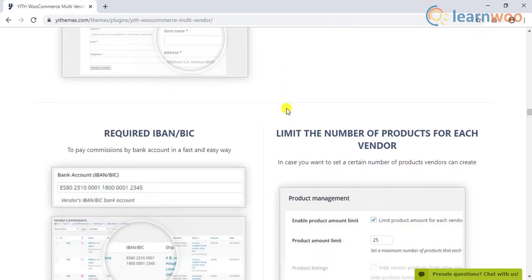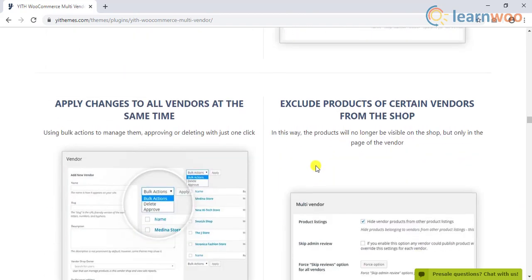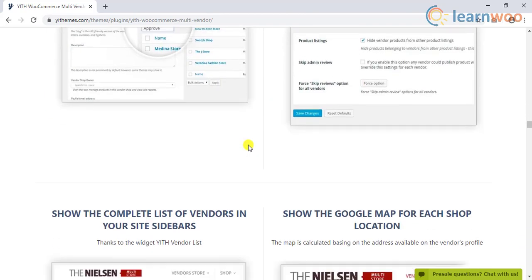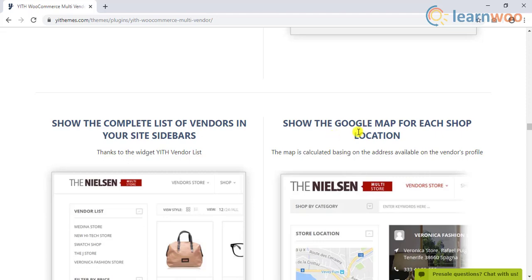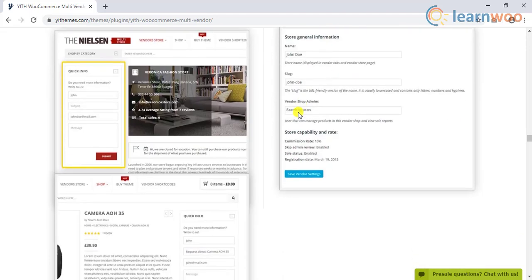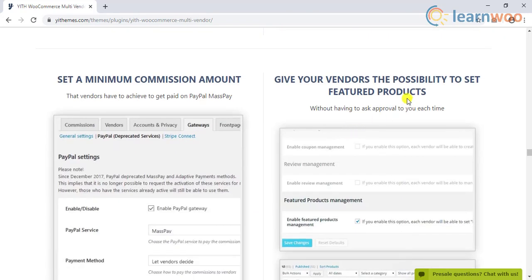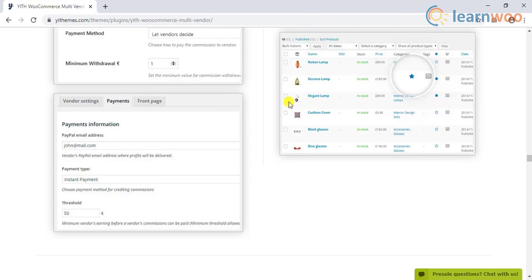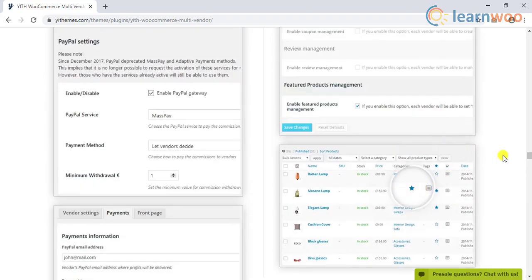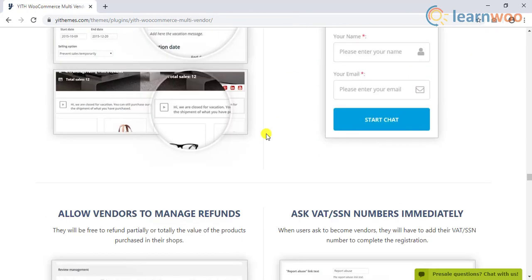The plugin also lets you allow a lot of freedom to vendors to set their own sales strategy. They can independently manage coupons and respond to product reviews. In fact, this will take a lot of load from store owners in managing the site on a daily basis. For the overall management of the store, there are intuitive features that can save you from a lot of hassles, including the option to apply global changes applicable to all vendors.